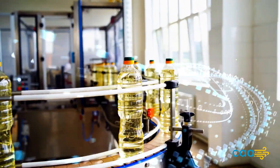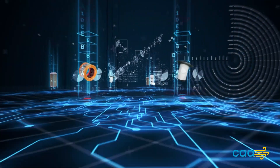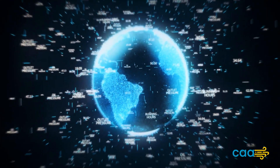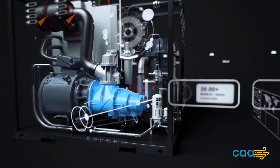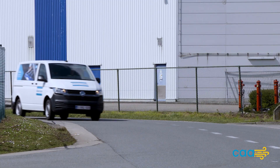In an era where efficiency and cost reductions are paramount, they can emerge as a game changer in the compressed air industry. Their ability to match compressed air supply with demand, enhanced energy efficiency, consistent air quality, extended equipment lifespan, and smart monitoring features make them indispensable for a wide range of industrial applications.